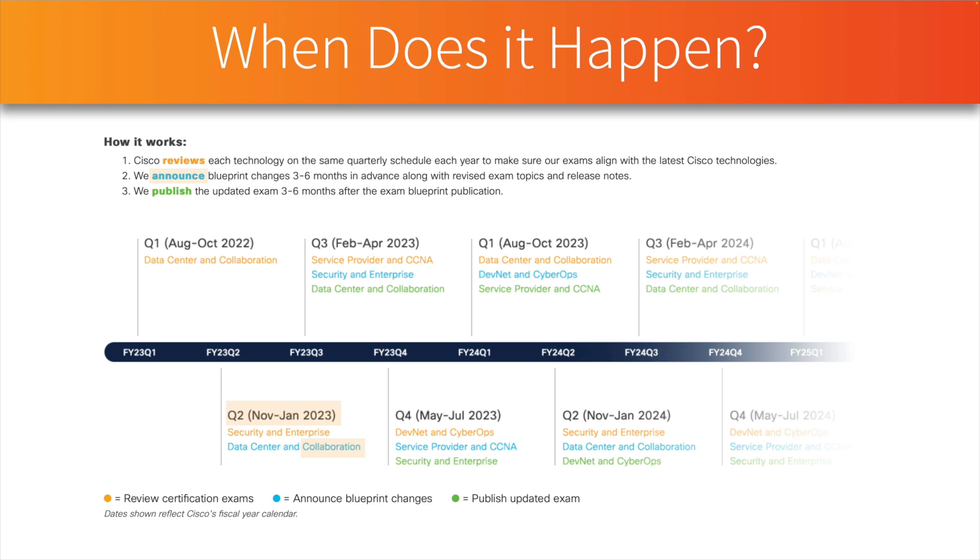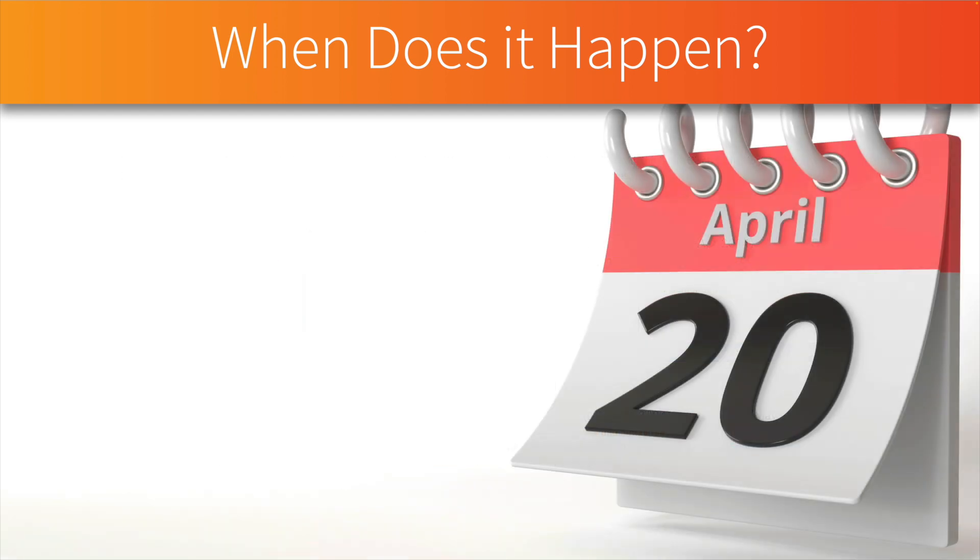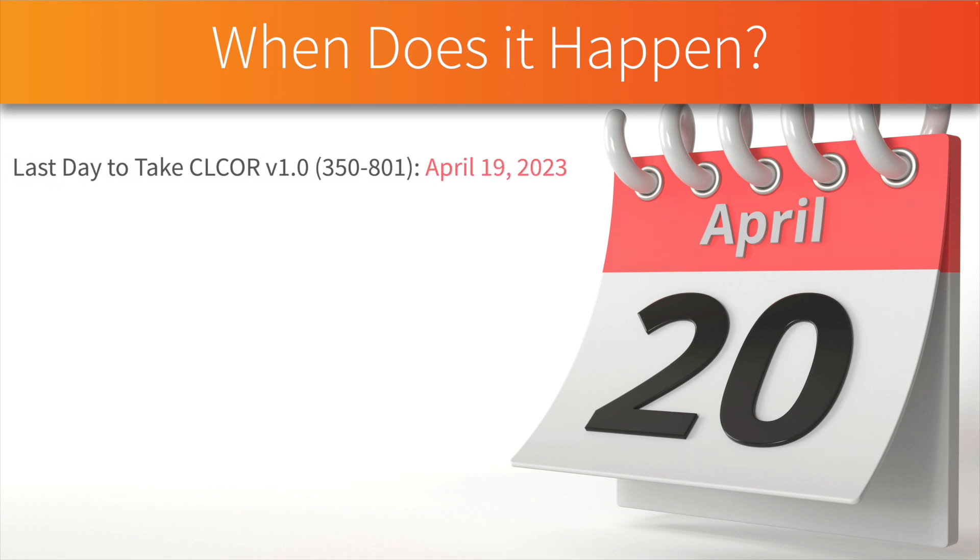They also announced a new data center update. Just because they announced it doesn't mean the exam takes effect right away. The prior exam is going to be retired for both data center and collaboration sometime in Q3 — Cisco's Q3 is February through April. The day the new exam takes effect is April 20th.